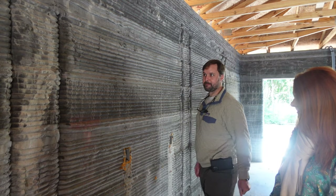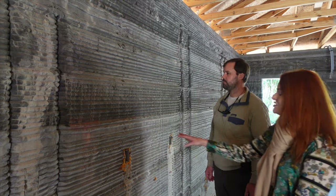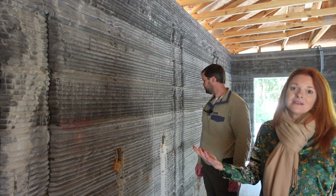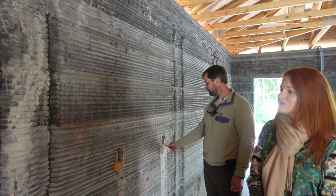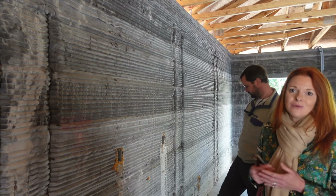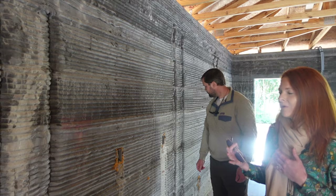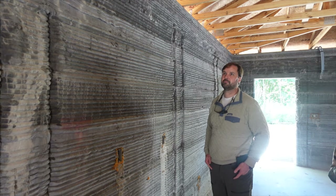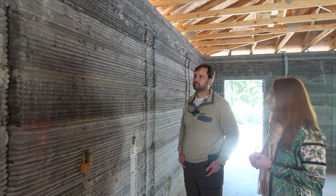Will there be a finish on any of these walls? Yes — we'll be finishing the interior with smooth plaster and the exterior with stucco. In the future we know the technology is already there to smooth as you go, with both Cobod and other print systems, and we're excited about that. But for this print, we will be smoothing after the fact.